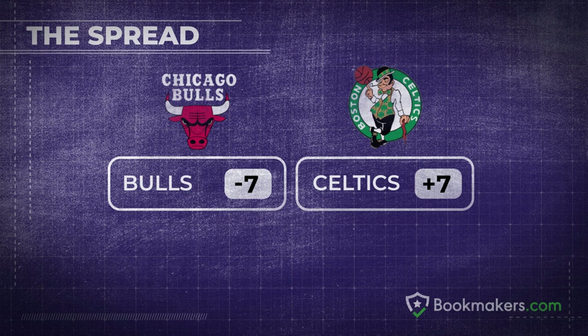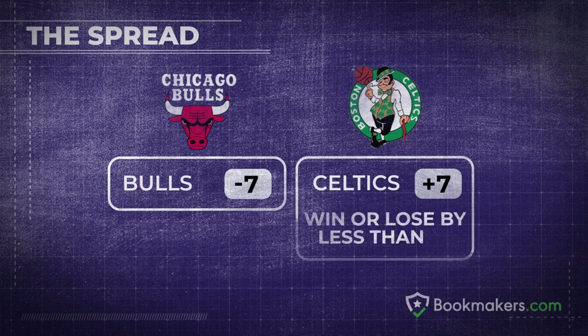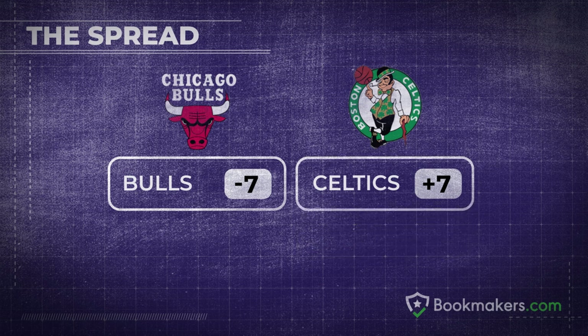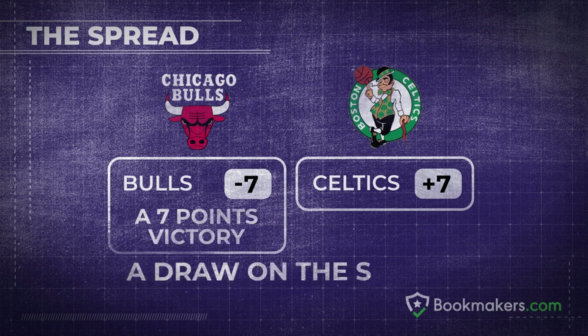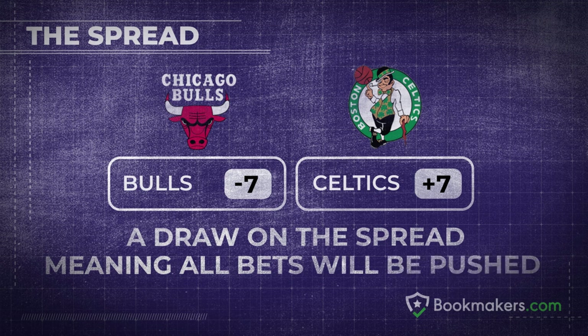Here's an example. Consider the Boston Celtics plus seven versus the Chicago Bulls, who are minus seven. For a Celtics bet to win, Boston will need to win the game or lose by less than seven points. For a Bulls wager to win, Chicago will need to win by more than seven points. A Bulls victory of exactly seven points would mean a draw on the spread, and all bets would be pushed.